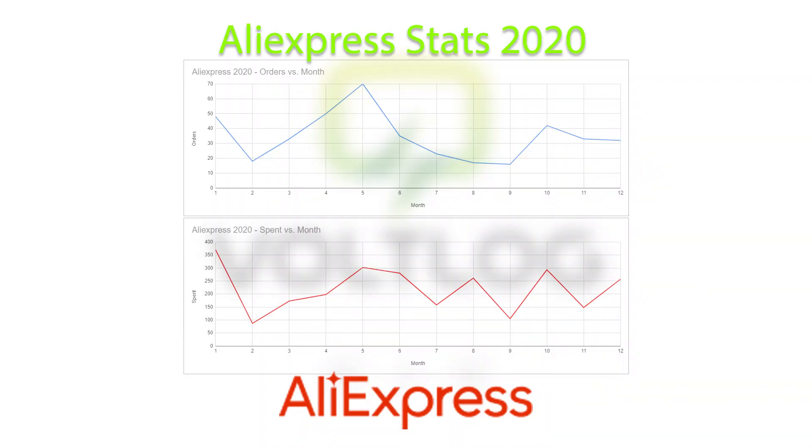Here is a graph with the distribution of these orders and the spending amount for each month. The busiest month for me was May, when I placed 70 orders — we were in full lockdown during that time here in Romania, so you could say I had a lot of free time to browse the platform, which caused a spike in orders. August and September show a dip in the number of orders, mainly because I took some time off and got a bit disconnected on vacation, away from computers and the internet — basically off the grid.